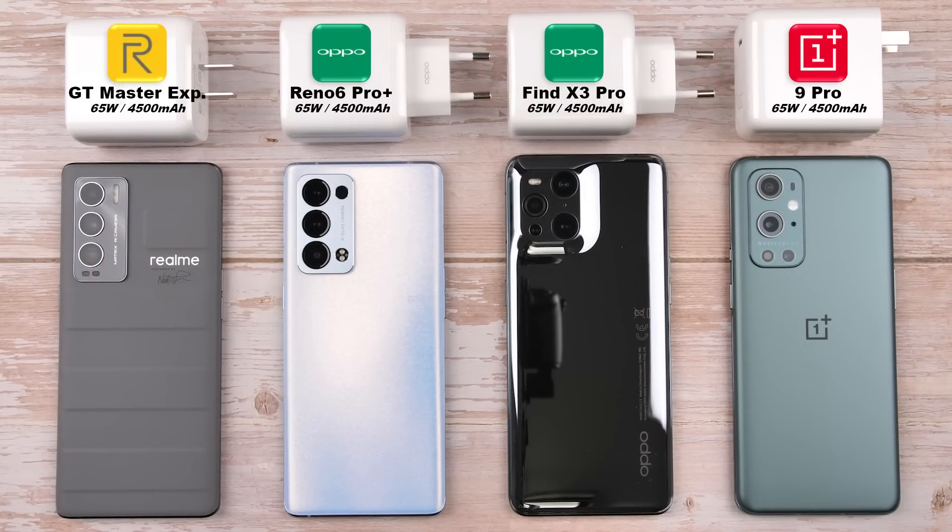With all four smartphones being identical in terms of battery and charging, which one will come out on top in this 0-to-100% charging battle? This is TechNik, and without further ado, let's find out!